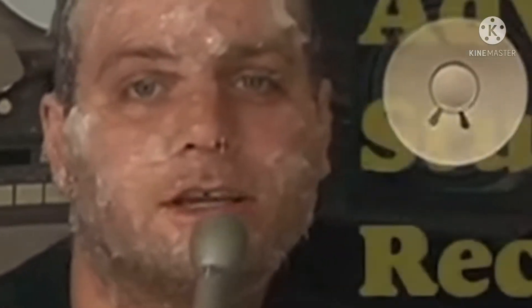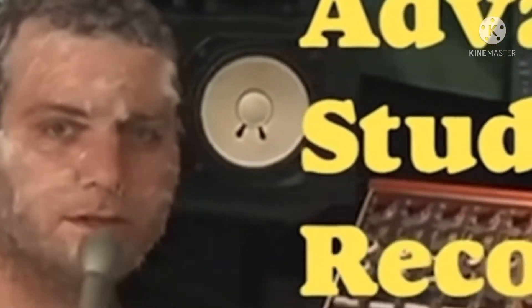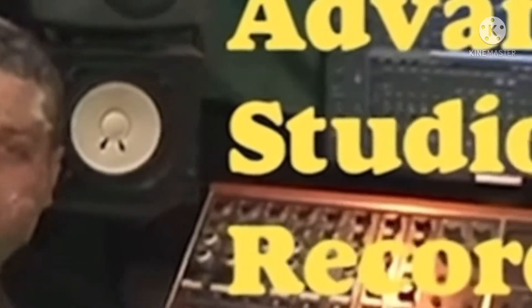You're watching Advanced Studio Recording Techniques. I'm your host, Mac.